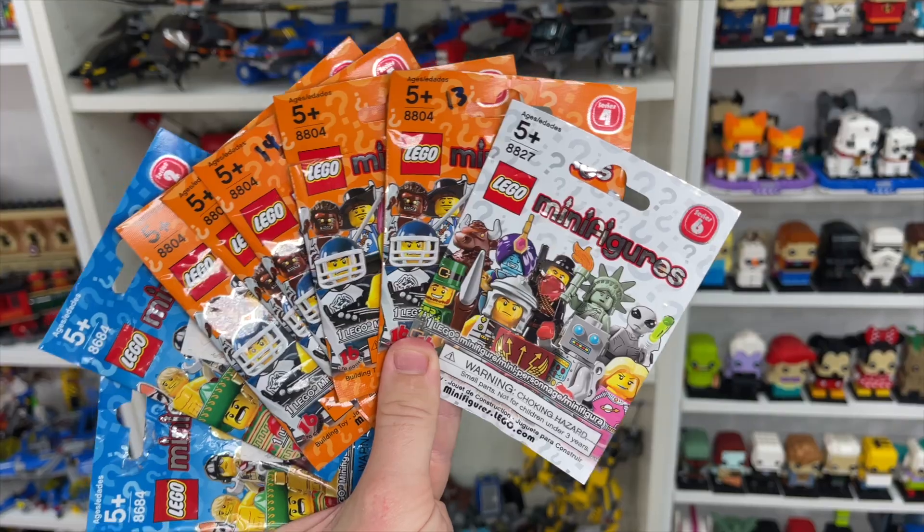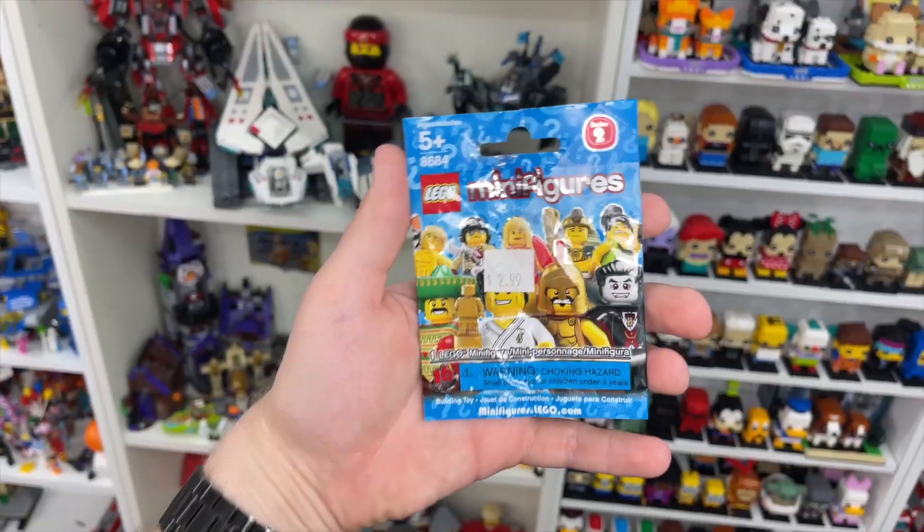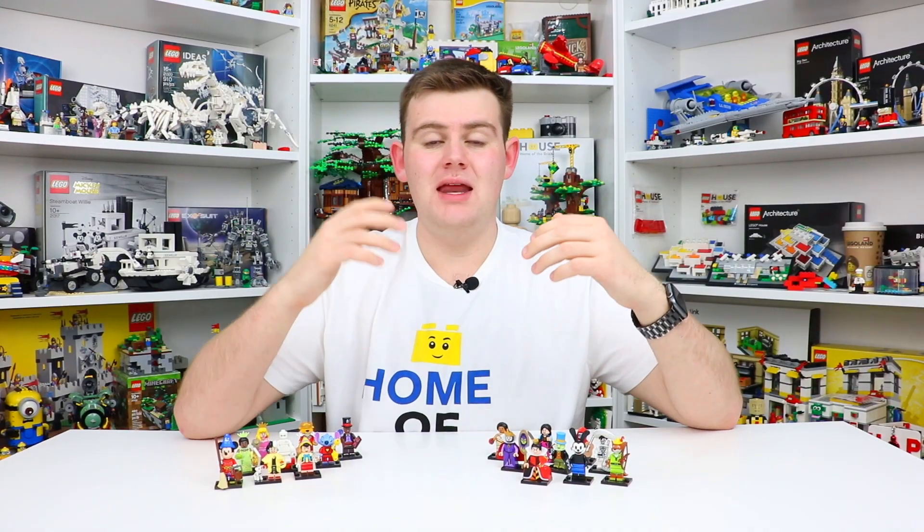To really understand why this is such a big deal to me, I want to tell you a little bit about the history of myself with collecting Lego minifigures. I have never seen Lego minifigures as something that I want to complete the full series of. When I got into them back in Series Three, I always saw these minifigures as — let me grab a few of them here and there, I won't grab too many. It's kind of just random.